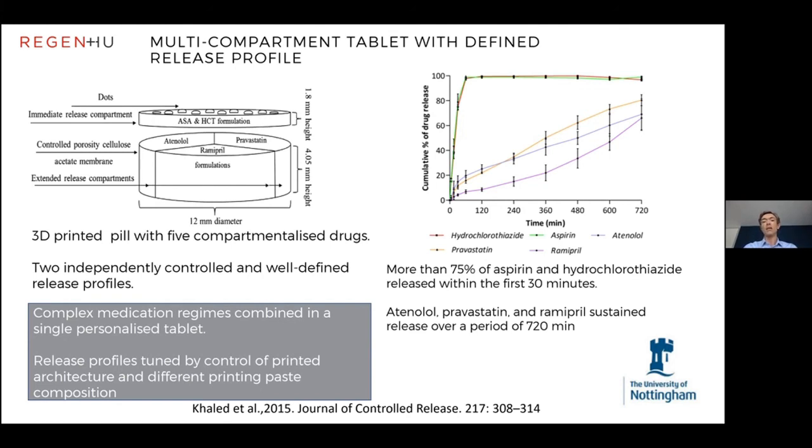The release profile can be controlled by the formulation and by the surface geometry. This shows that you can create complex medications — particularly for patients who need to take multiple tablets, such as for metabolic or oncology conditions — and combine them into one tablet, which can help with compliance and be personalized. You can potentially control the amount of active in each of the five compartments depending on the patient, and change the release profiles of each active, so one tablet can last potentially all day.